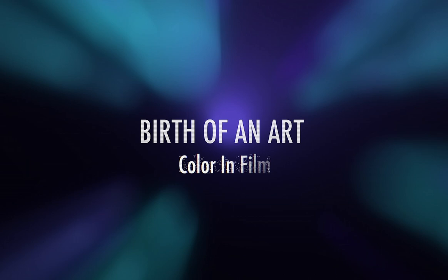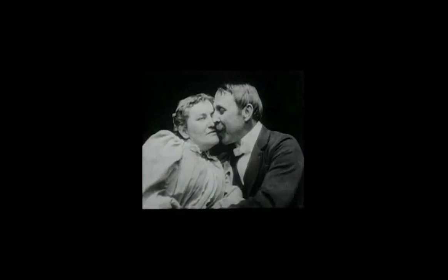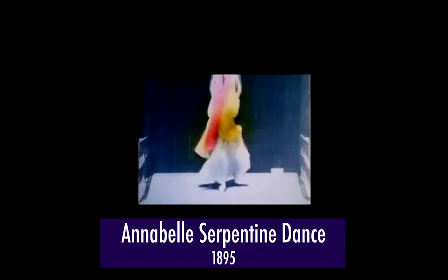In 1895, the Edison Manufacturing Company, who had a dedicated film department to support their growing kinetoscope line, produced a short film called Annabelle Serpentine Dance. The film was pretty simple by today's standards — a popular serpentine dancer named Annabelle Moore danced in front of a camera. What makes this film special is that each frame was hand-painted to display a menagerie of color. The result is still breathtaking despite being over 100 years old.